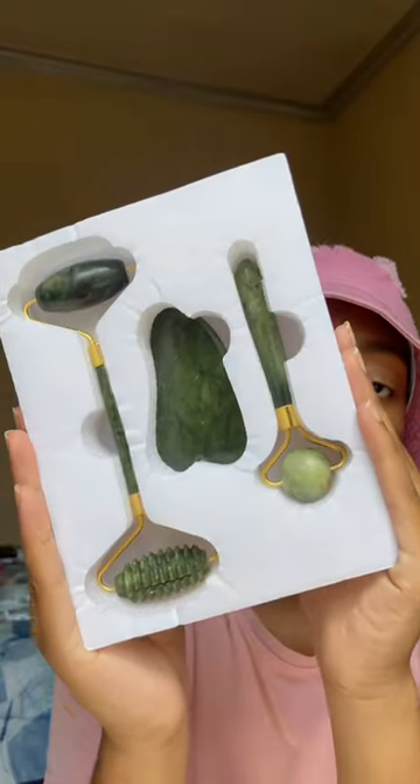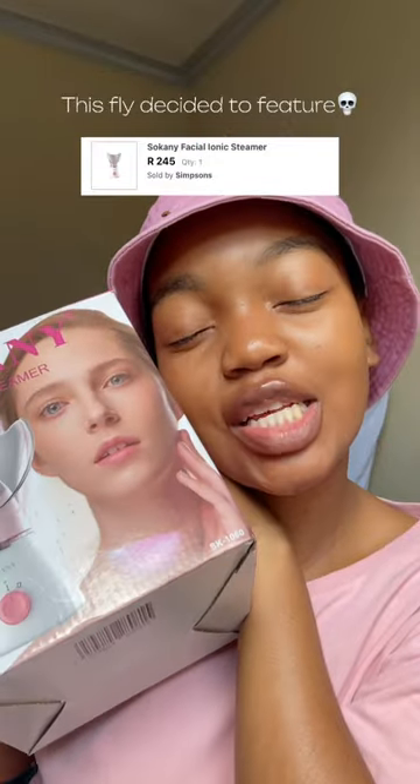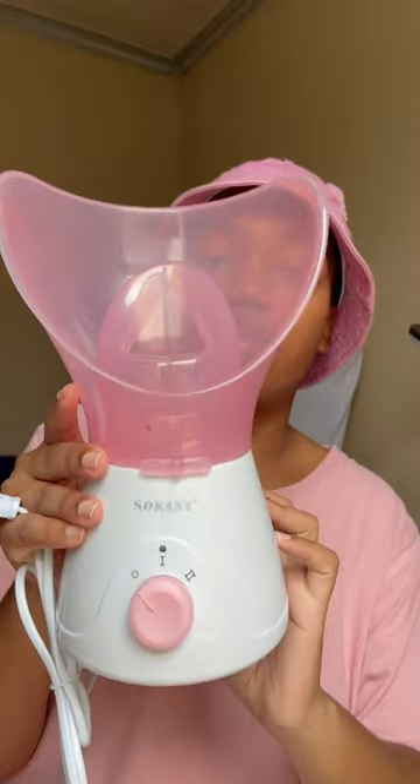The jade roller facial roller, the gua sha, and lastly we have this facial steamer. This is how it looks after putting it together — it also comes with this measuring cup. And that is actually everything that I got.